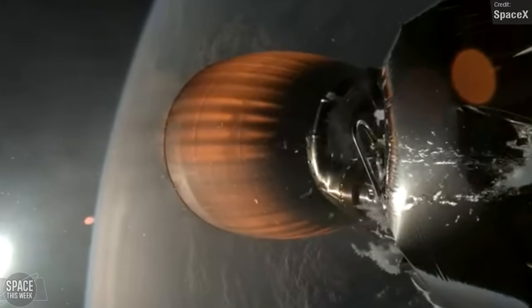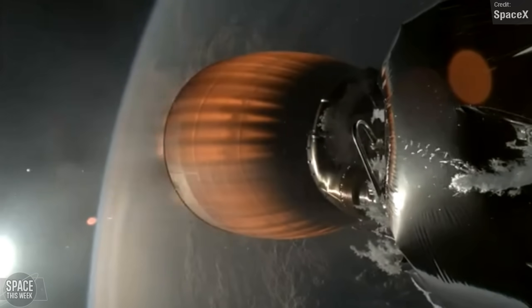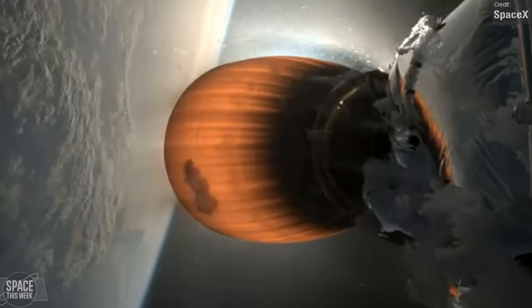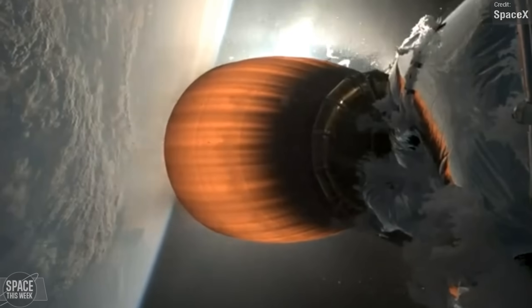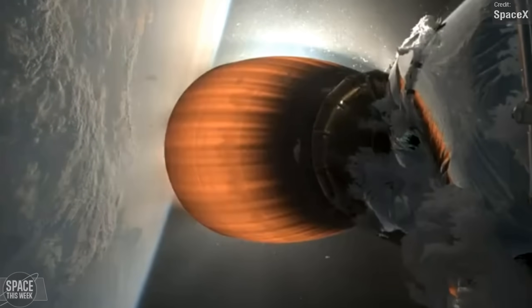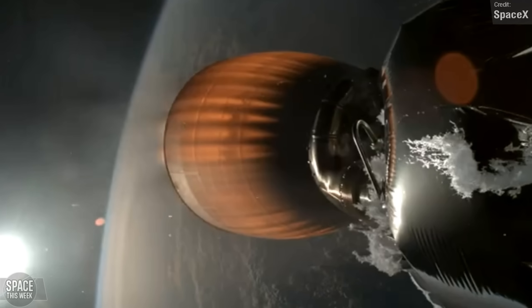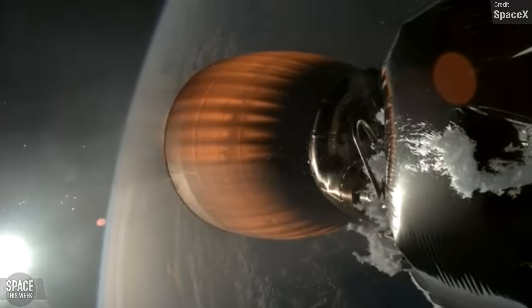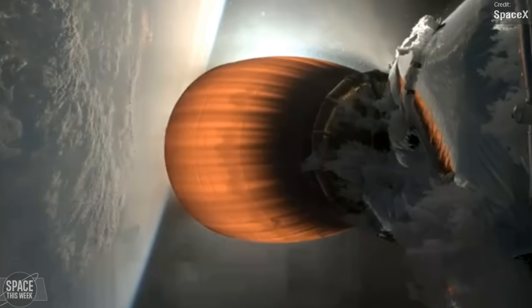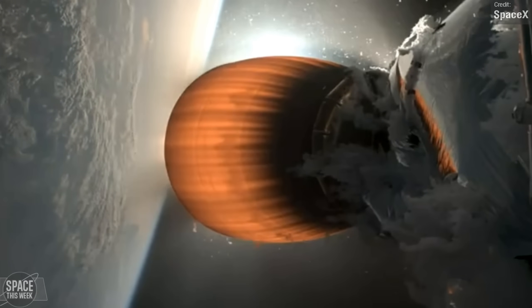SpaceX stated the satellites were left in an enormously high drag environment and will re-enter Earth's atmosphere and fully demise, posing no threat to other satellites or public safety. SpaceX have completed 364 successful Falcon launches, making Falcon arguably the most reliable launch vehicle in the world. The FAA has grounded Falcon 9 while they investigate the issue, so we may have some quieter weeks ahead, at least until the investigation concludes.